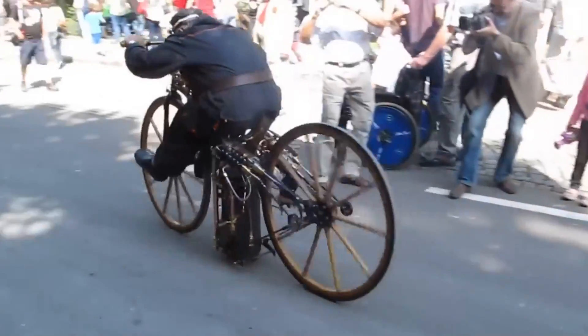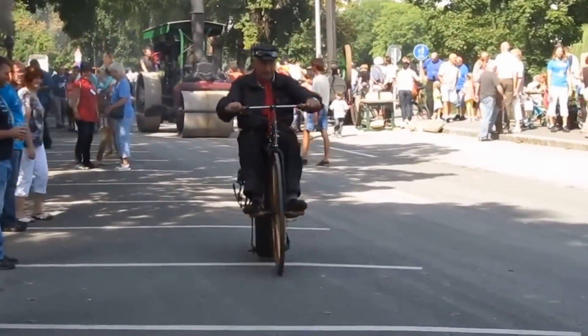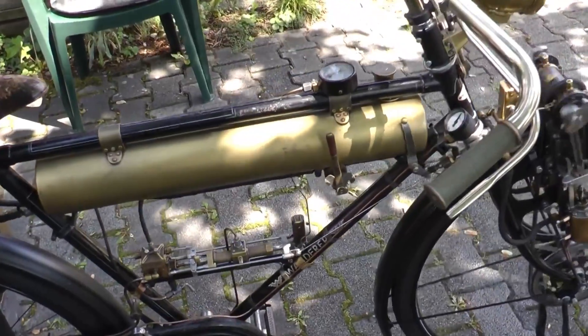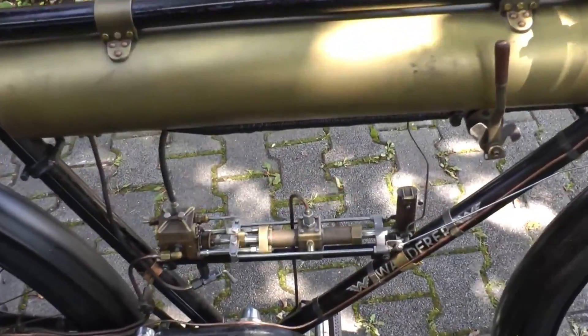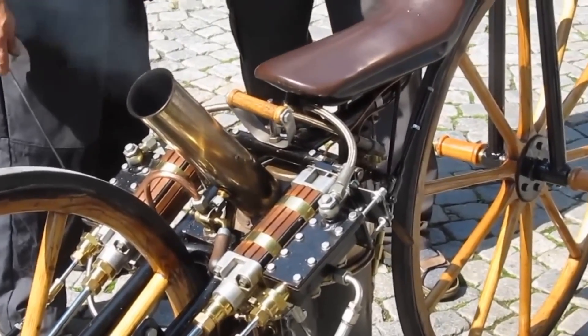A small boiler was incorporated into the bike's design to heat the water and generate steam. The boiler's size and capacity were much smaller than those of larger steam vehicles, enabling it to fit into the compact frame of a bicycle.